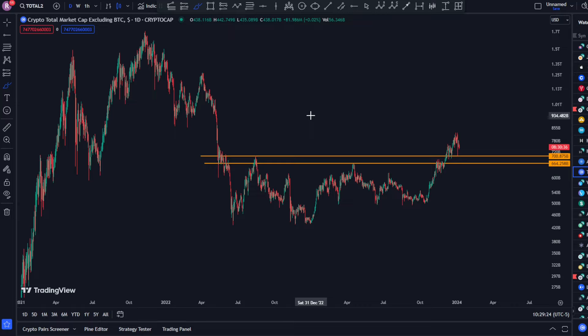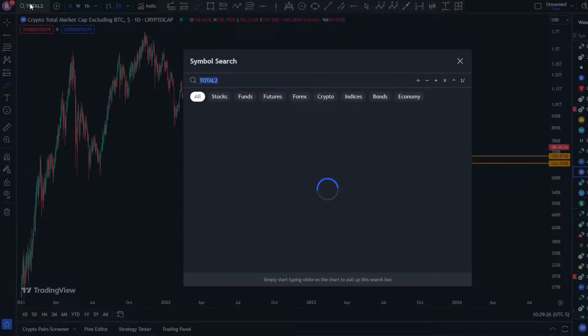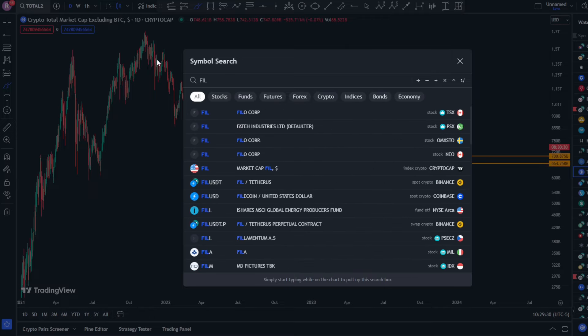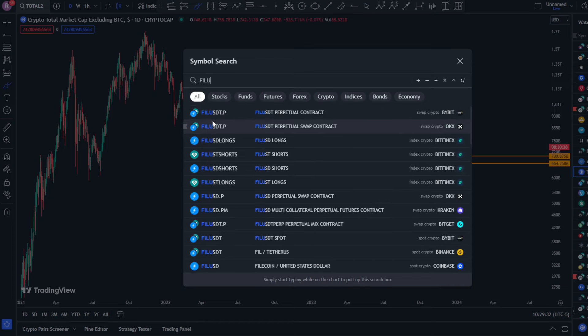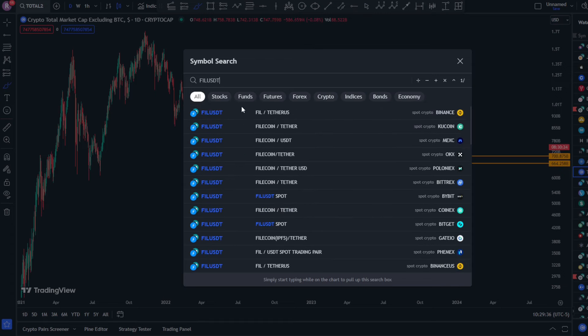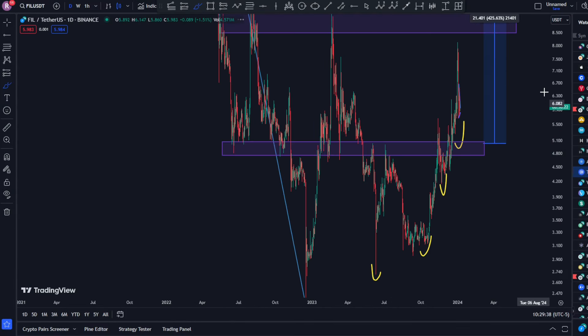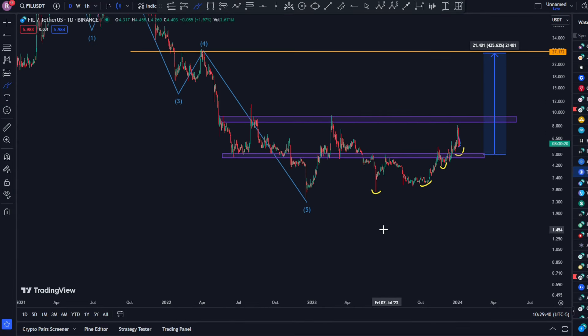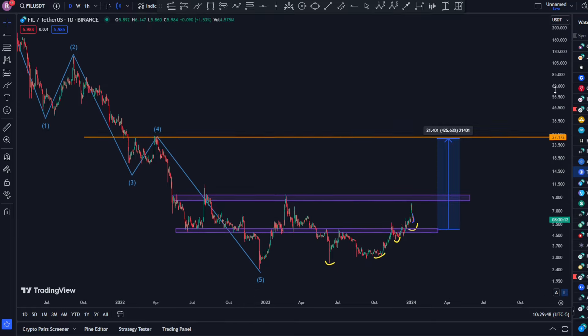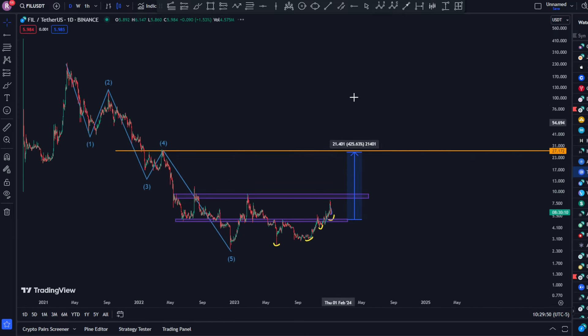That doesn't even invalidate any of our bullish case scenarios — in fact, it actually gives us another opportunity to buy back into these altcoins, especially Fargoin. Because as I was just mentioning, if you buy around $5, the main support level, you are looking at something like a 425% gain just to hit the main price target we've been looking at. So in the immediate short term, I see the price at something like $6.25 to $6.27.